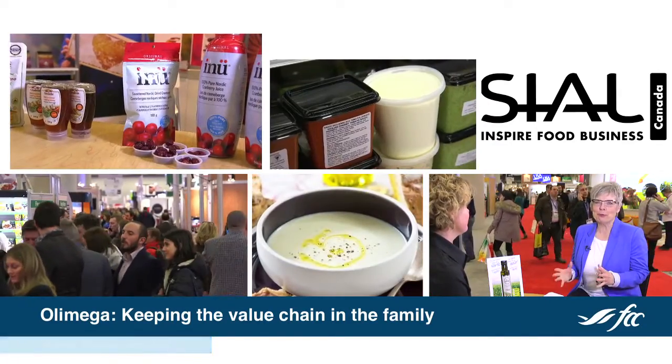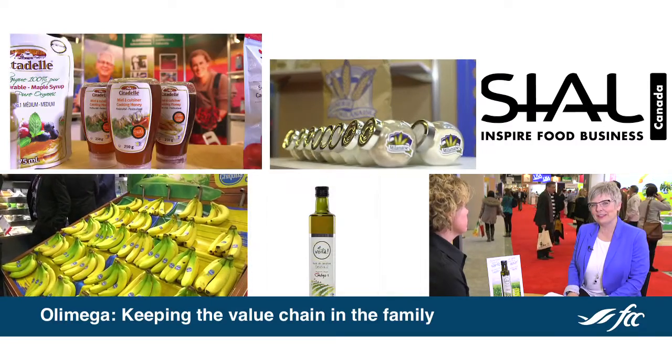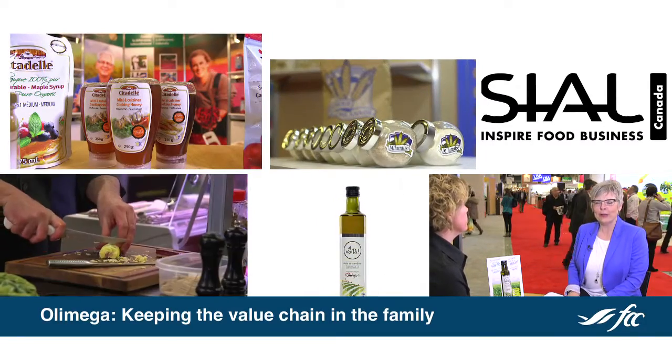AVOILA is one of the new products here at Ciel Canada 2016 in Montreal. It is attracting a lot of attention and has been one of the innovation award nominees and finalists here. To tell us about it, we're very pleased to have Chantal van Wynden, president and general manager of Olimega, which produces AVOILA. Welcome and thanks for joining us today. Thank you.